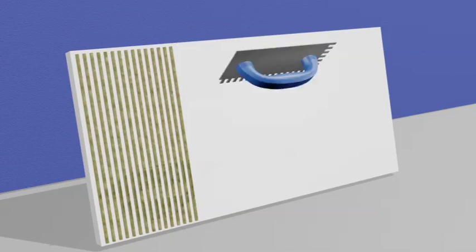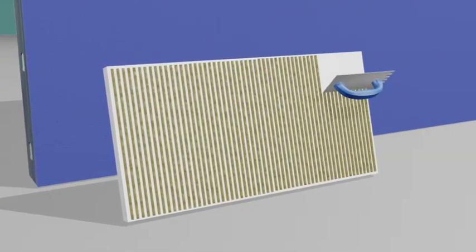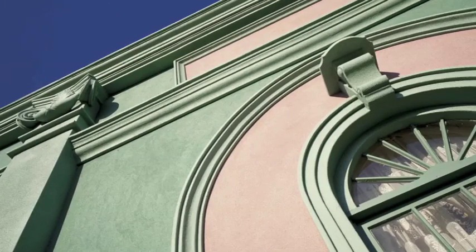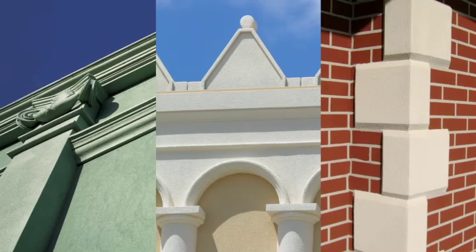Rigid insulation board, usually polystyrene, is then attached to the coated substrate using adhesive applied with a notched trowel. The notches are configured vertically, creating a drainage plane that allows incidental moisture to drain at the termination of the wall. Reveals can be cut and custom-designed shapes of insulation board can also be added at this time to create stunning architectural details.